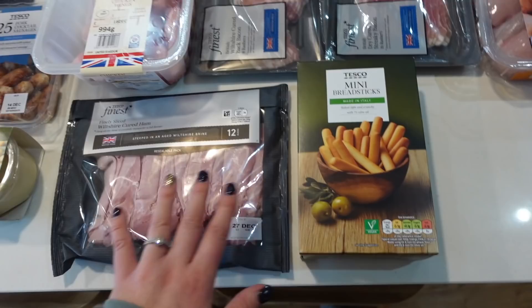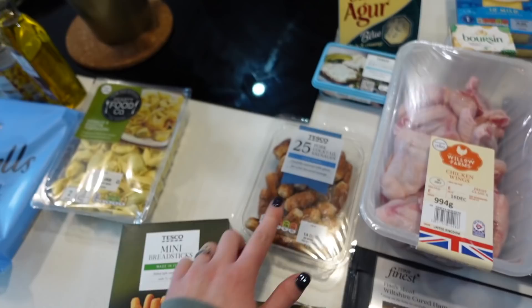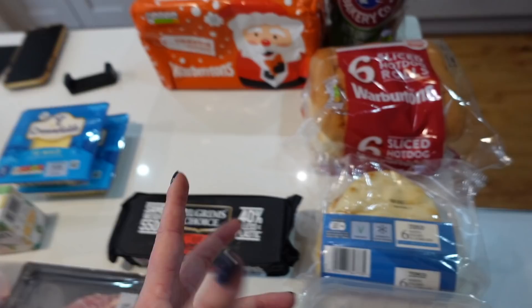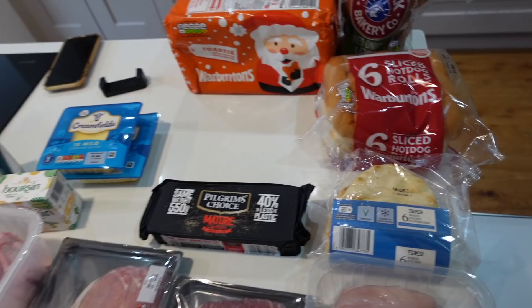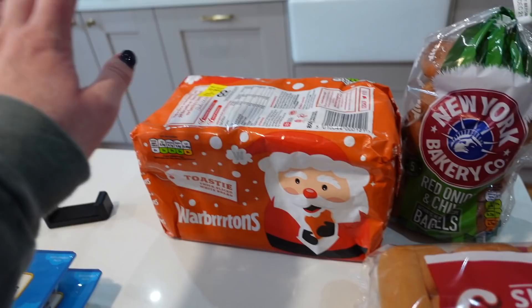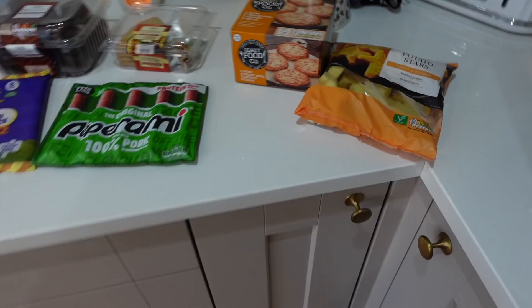Mini breadsticks to go with hummus for snacks or packed lunches. Mature cheddar on offer again. We've paused our Earthen Wheat bread box this week as we feel a bit overladen with bread. Got some flatbreads, hot dog rolls, red onion and chive bagels — my favourite at the moment, normally I'm a sesame girl — and Warburton's Toastie.